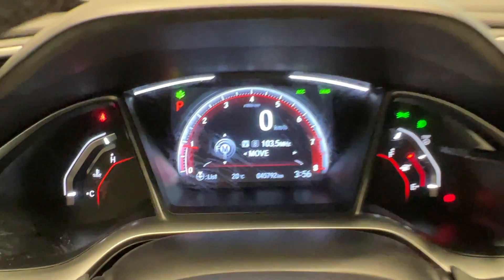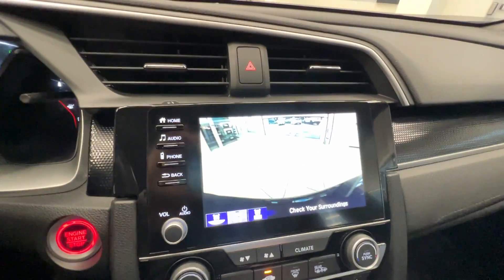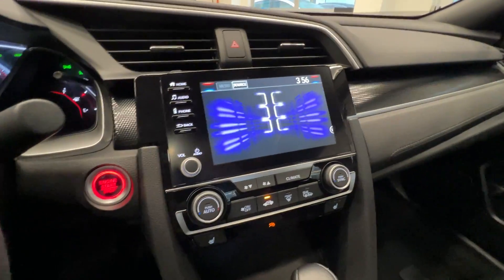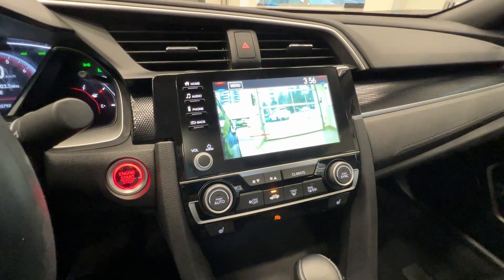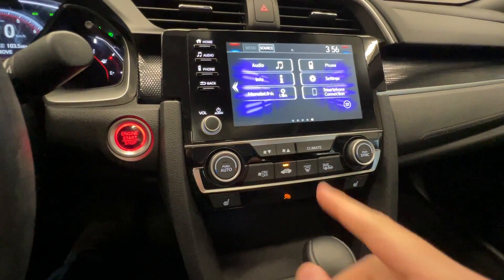Only 45,000 kilometers. There's a touchscreen with Apple CarPlay and Android Auto, and a backup camera. This is the lane watch camera, push button to start, and heated seats for the front passengers, along with climate control.